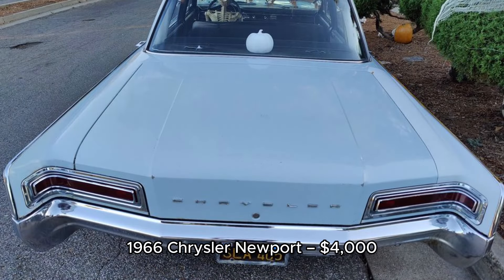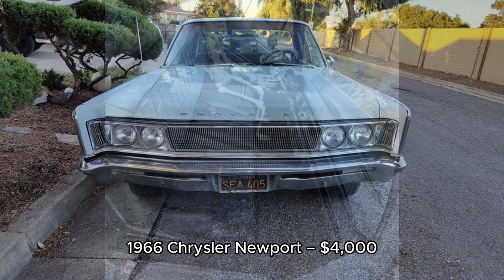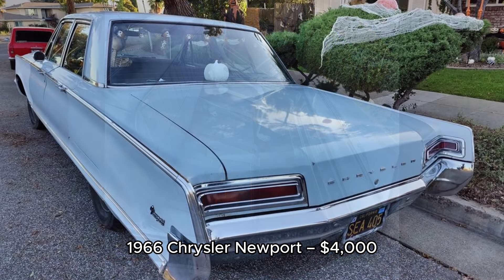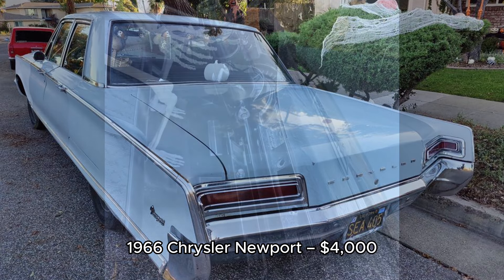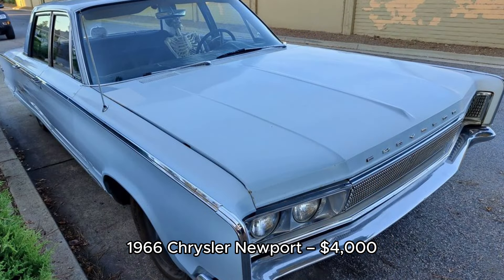6. 1966 Chrysler Newport, $4,000, located in San Jose, California. This 1966 Chrysler Newport features a 383 CID V8 engine and has clocked 129,597 miles. The transmission has been freshly rebuilt, but the shift linkage kit is incomplete. The engine runs and the fan blade turns, making this vehicle a perfect project or parts car, priced at $4,000. The seller is open to offers.